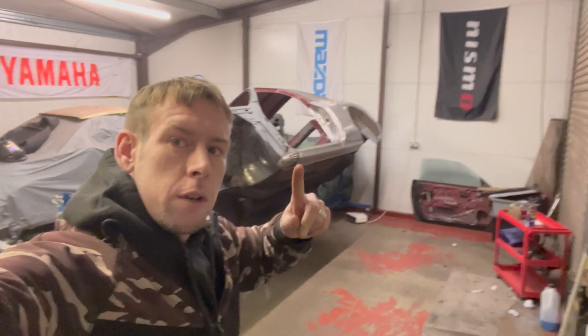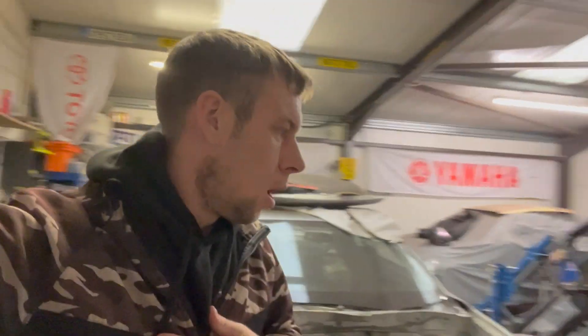Welcome back, R33 Skyline, episode 2. Firstly, I need to apologise for not one, but two stupid mistakes on my part.